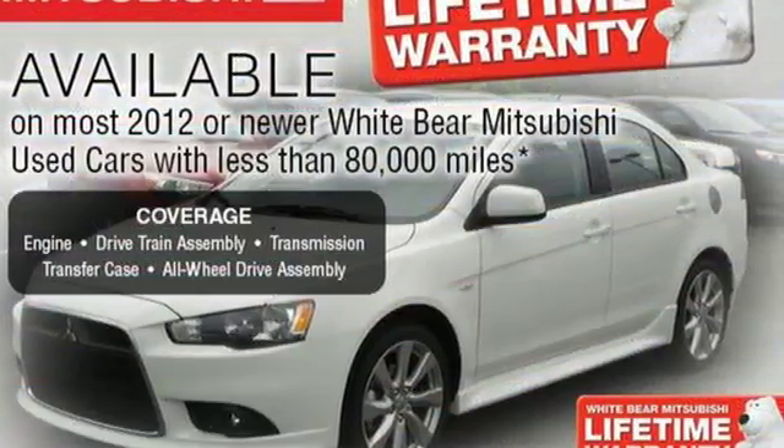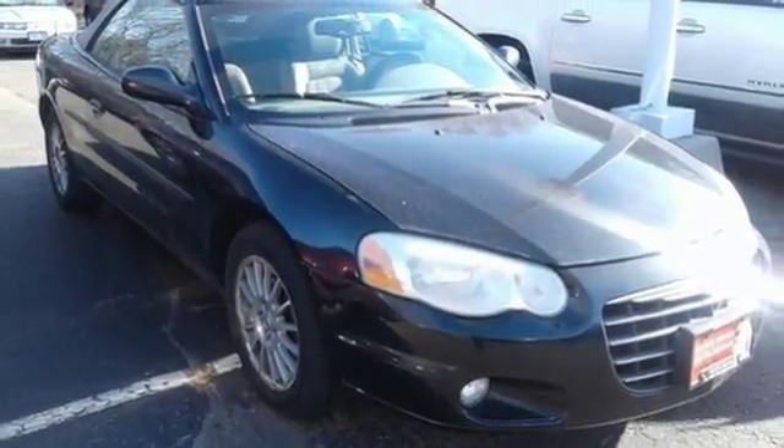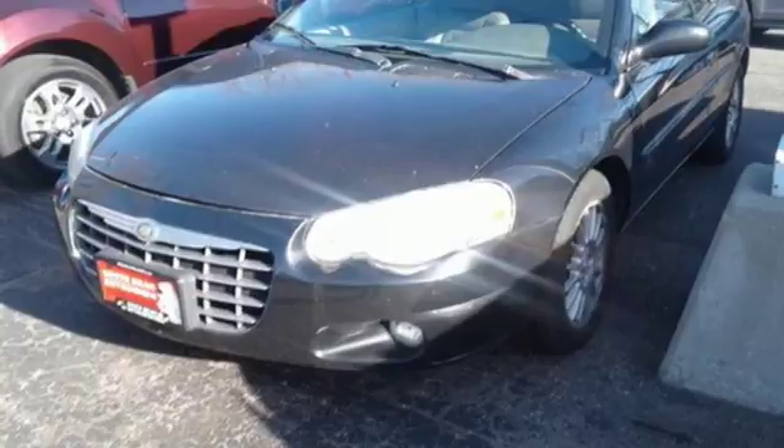The next chapter in Sebring's story begins with you. Whether you need a daily driver or a weekend cruiser, you don't want to miss it. Come on in today and take it for a test drive.